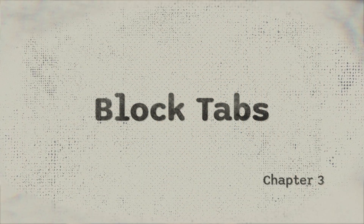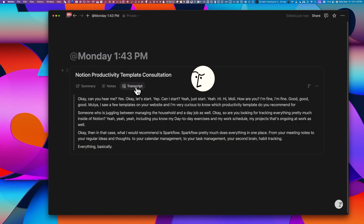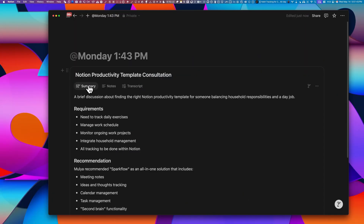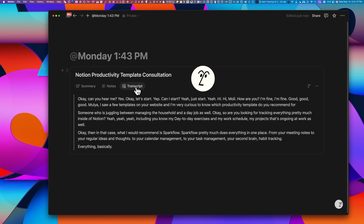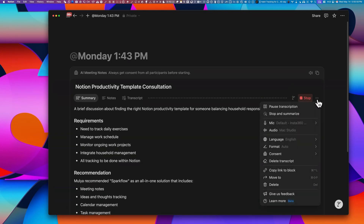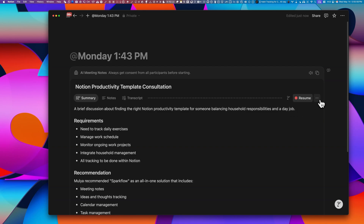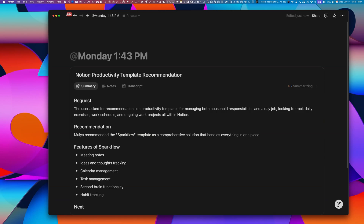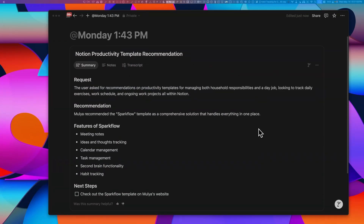Now let's talk about the block you've just created. It's got three dedicated tabs. Notes is where you can jot down your personal notes during the meeting — these notes are also used when Notion generates the summary later. The transcript tab shows the AI-generated live transcription as participants speak. You can pause or stop it anytime, say if you want to skip the small talk at the start of the meeting.